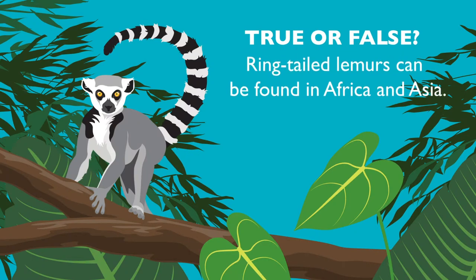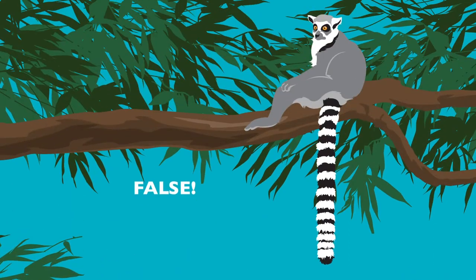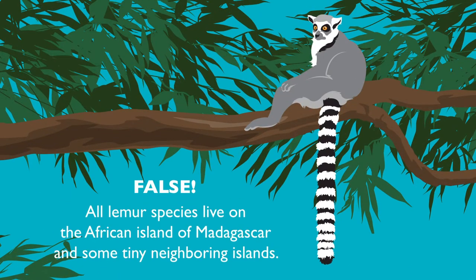True or false: ring-tail lemurs can be found in Africa and Asia. False! All lemur species live on the African island of Madagascar and some tiny neighboring islands.